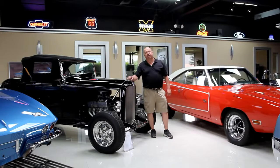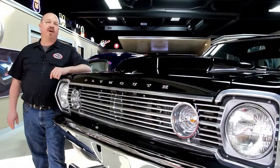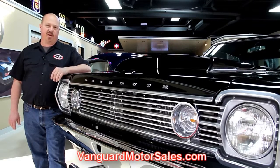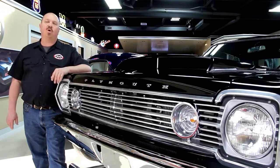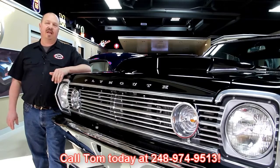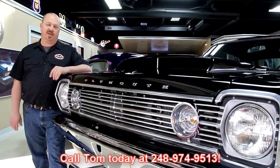Hi, it's Greg at Vanguard Motor Sales. I'd like to welcome you to the showroom. We're going to be taking a look at a 1969 Camaro big block car. It's black and it's beautiful. If you've caught us on eBay and you're looking for the pricing on our cars, go to our website at VanguardMotorSales.com. All the prices are there and it's also the reserve price on eBay, so it's the exact same price. Or you can just call Tom at 248-974-9513. He'd love to talk to you about the cars.